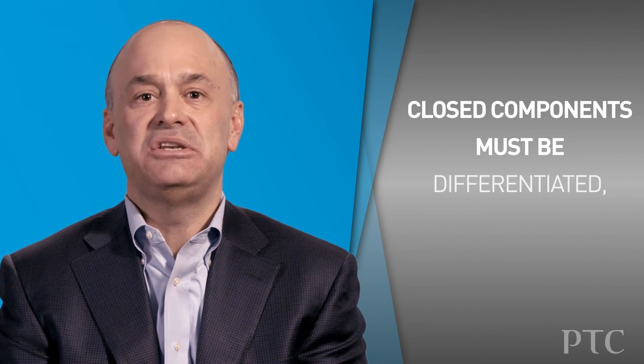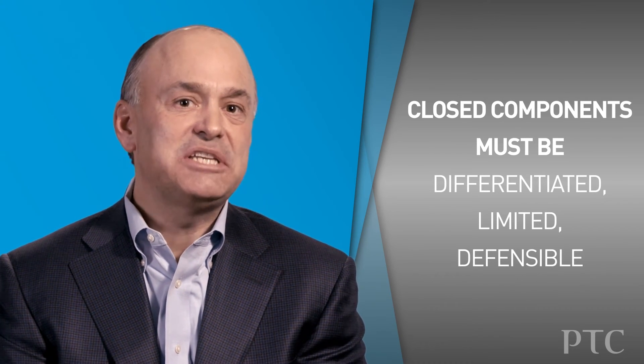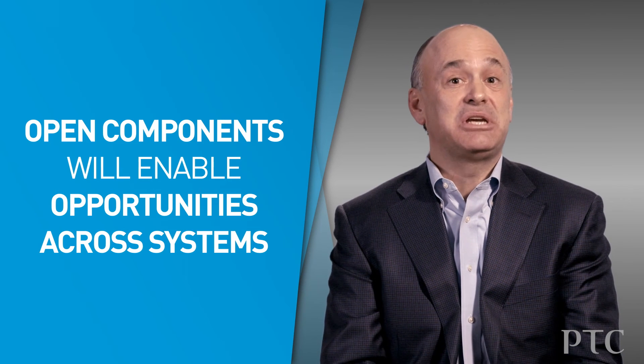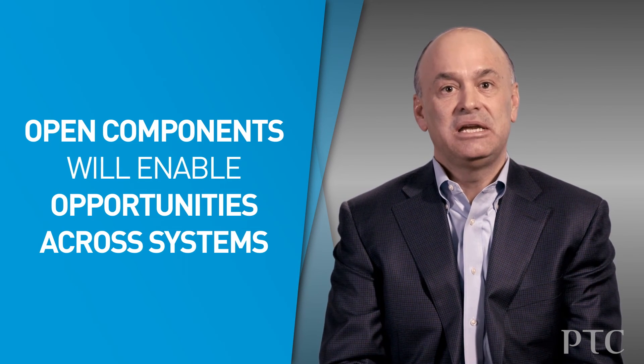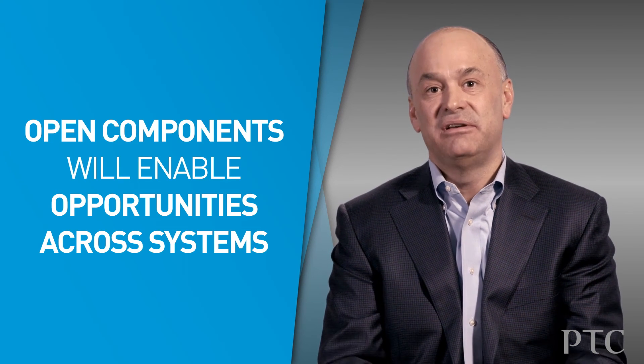Our recommendation is that realistically, in almost every case, some kind of hybrid approach is required. You should identify what functionality generates enough value to justify being closed and proprietary, and what perimeter you can defend. Even a home appliance might be integrated into a home automation system, or an automobile might participate in a smart city. So beyond the perimeter you can defend, your system needs to be open so your solution can play a role in an even bigger solution and avoid the risk of being excluded from it.